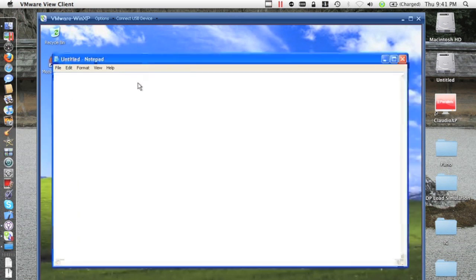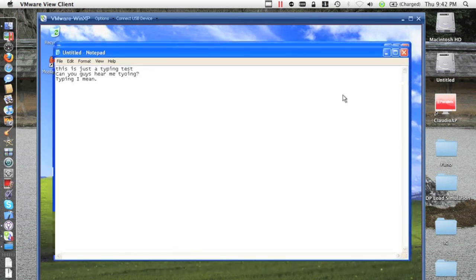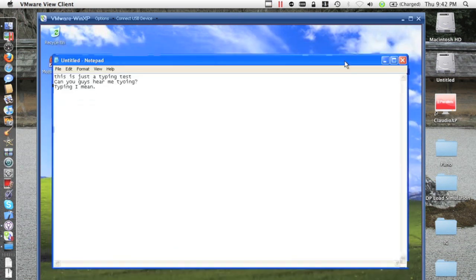If we just try to type something here — the delay, the lag is right there, I guess you guys can hear. Very, very slow. Very laggy. And again, just moving the window, it's painful.